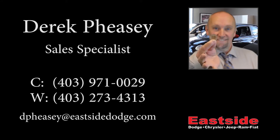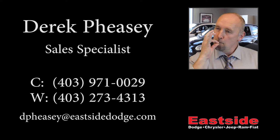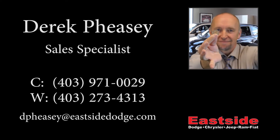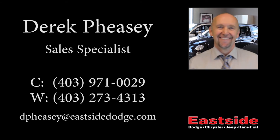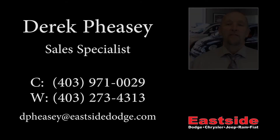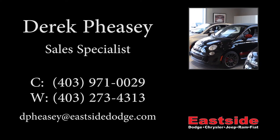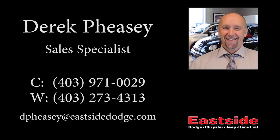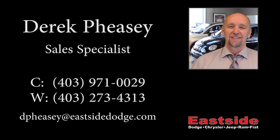Thank you for watching this video. I do hope it helped and I look forward to talking to you very soon. Have a great day. We'll see you next time.